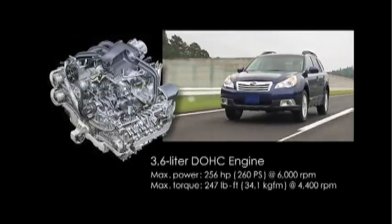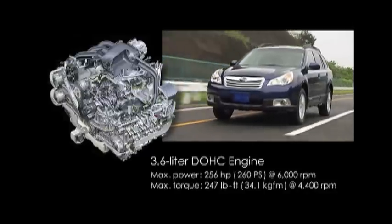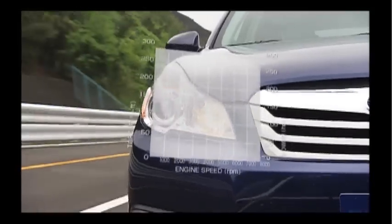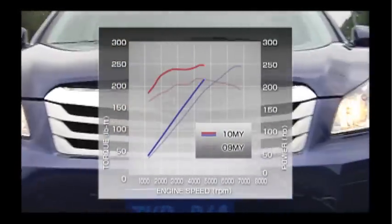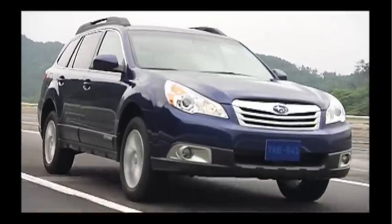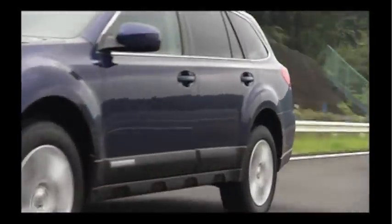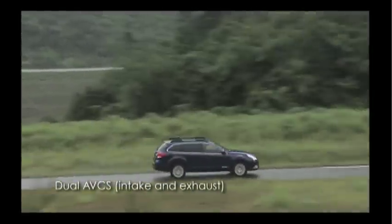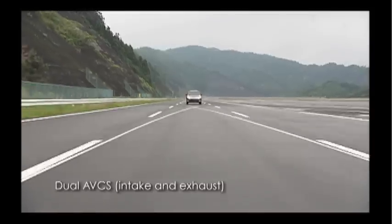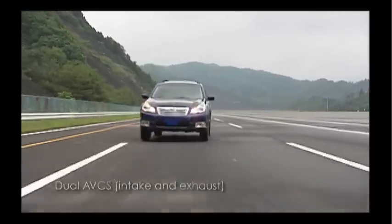The new 3.6-liter DOHC engine offers increased displacement and power, and is nearly as light and compact as the previous model's 3-liter engine. The new engine also runs on regular unleaded gasoline to help reduce fuel costs. The dual active valve control system controls both intake and exhaust systems for superior performance with reduced emissions.